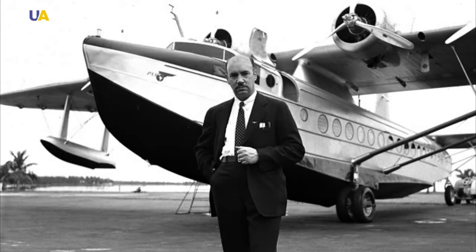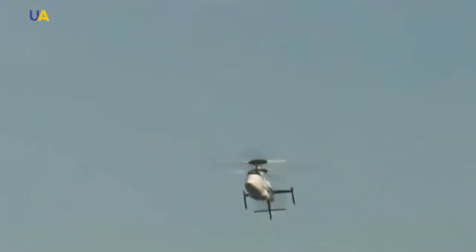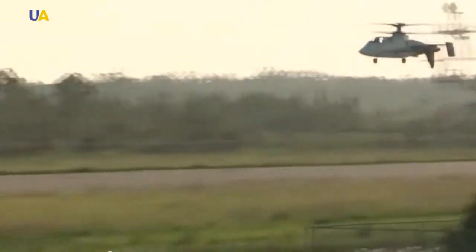Igor Sikorsky himself navigated the helicopter. The experimental helicopter created by Sikorsky's company set a speed record in horizontal flying when it reached up to 460 kilometers per hour.